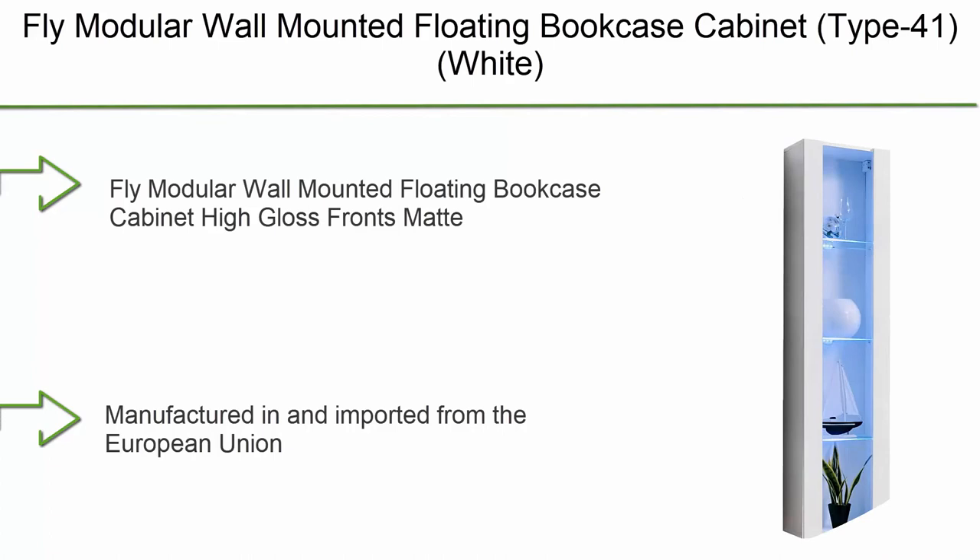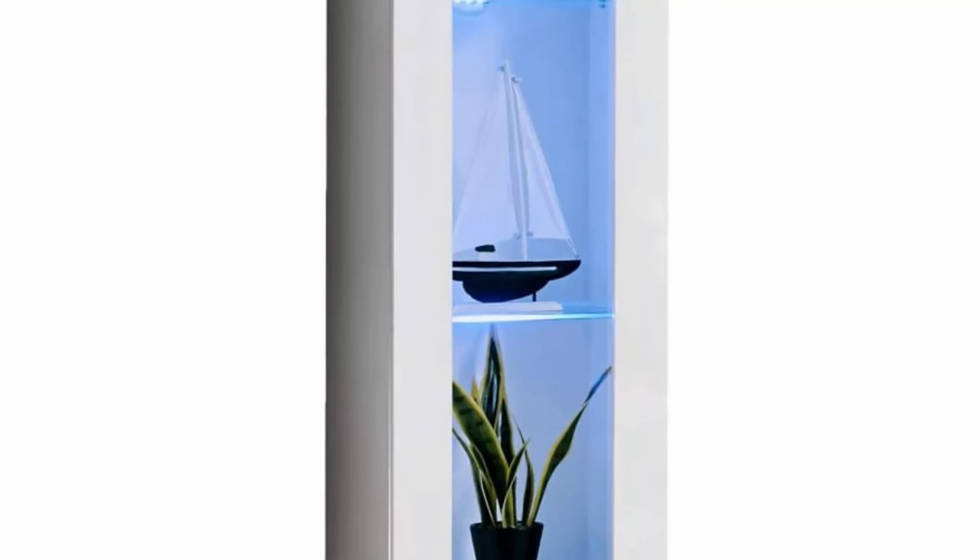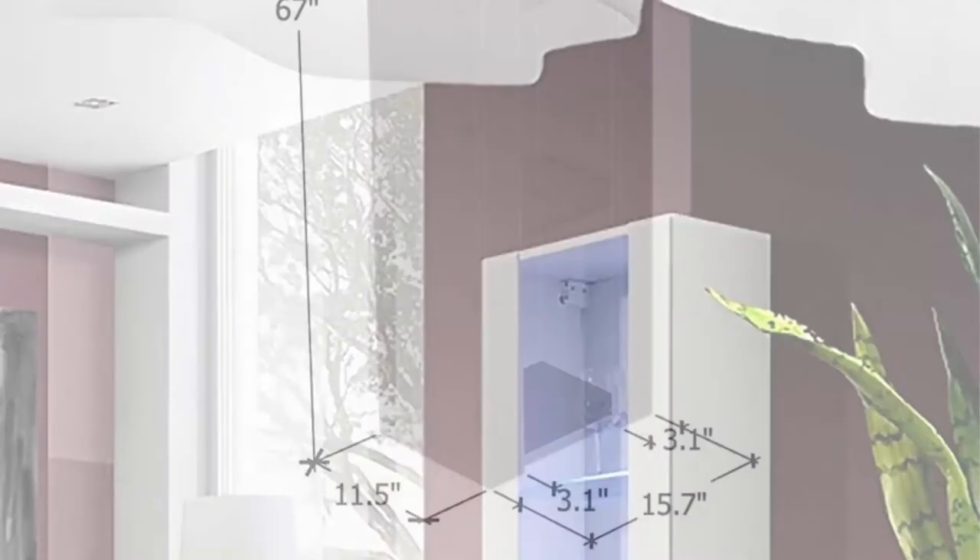Top 2: Fly Modular Wall Mounted Floating Bookcase Cabinet, Type 41 in white. Features high gloss fronts with a matte body — a modern media bookcase, bookshelf, and sideboard cabinet. Manufactured in and imported from the European Union. Contemporary design standing 67 inches high.